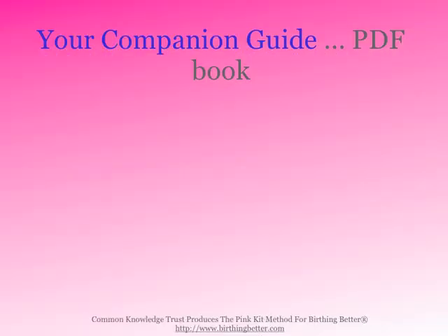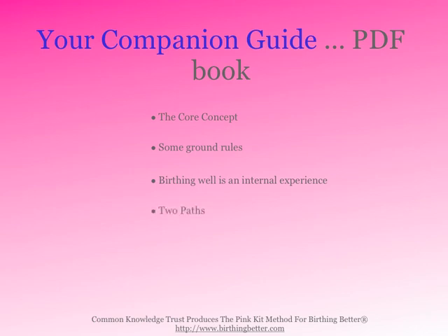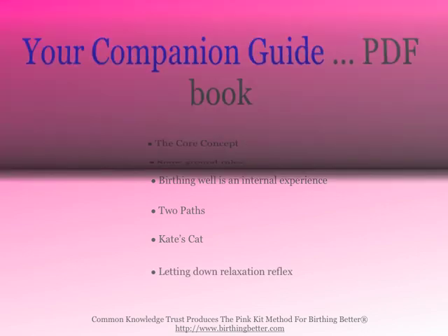In Your Companion Guide book, you're going to learn the core concept and some ground rules. Birthing well is an internal experience, and you'll explore the two paths, Kate's cat, and the letting-down relaxation reflex.